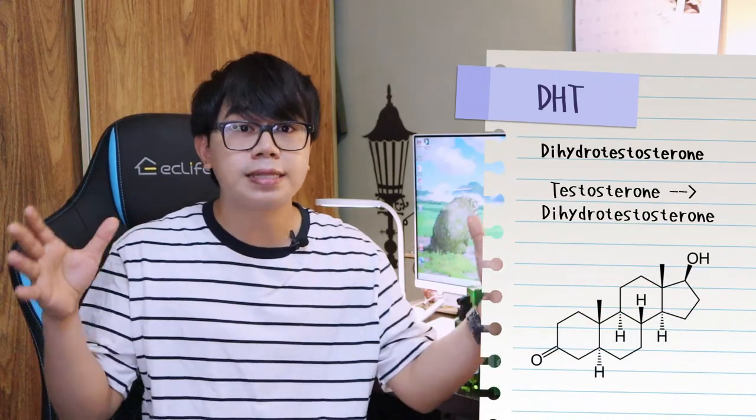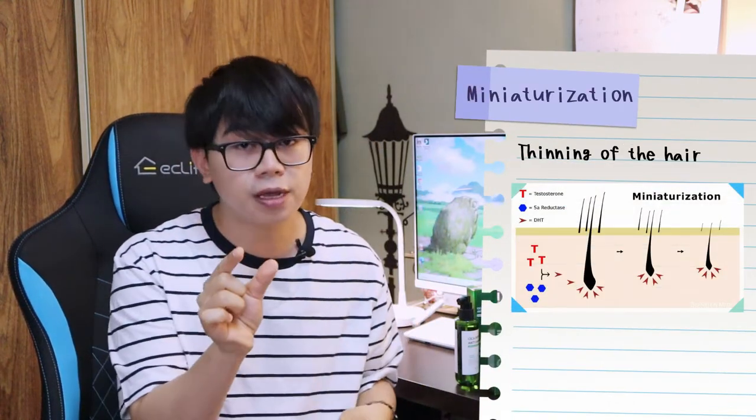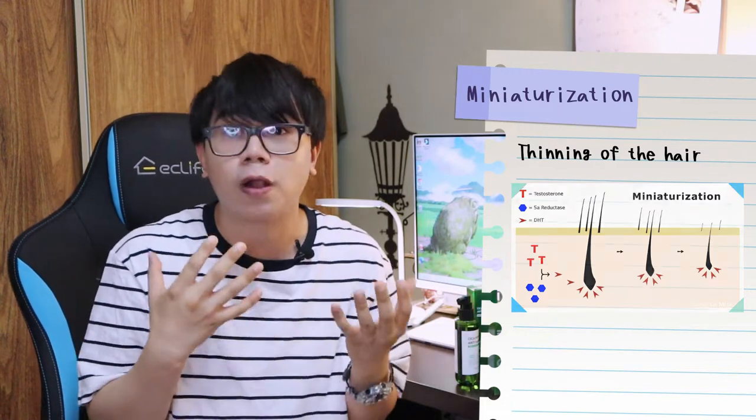Before I share with you my anti-hair loss products, let's quickly talk about these anti-hair loss products that claim to have DHT blocking properties, thus reversing hair loss and promoting hair growth. Some of these products even claim that it cures hair loss. For those who don't know, DHT stands for dihydrotestosterone, which is a strong hormone converted from testosterone. These DHTs bind to the hair follicles causing miniaturization or thinning of the hair, which eventually causes the hair to fall out.